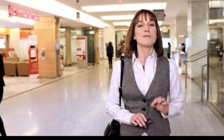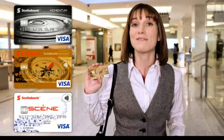No more swiping, signing, or entering your PIN. Just wave, pay, and go. And as always, you'll be protected with Visa's zero liability policy. If you have a Scotiabank Visa card with this symbol, you can start waving to pay at participating retailers today.